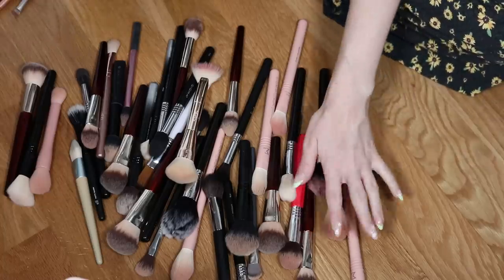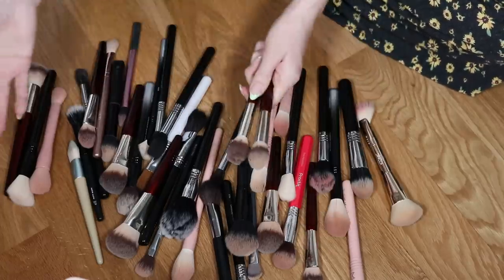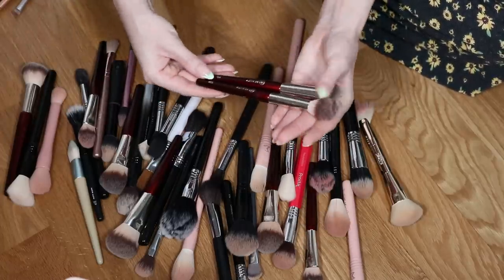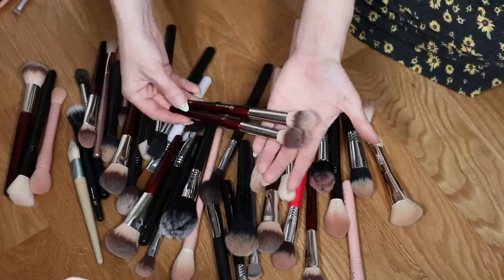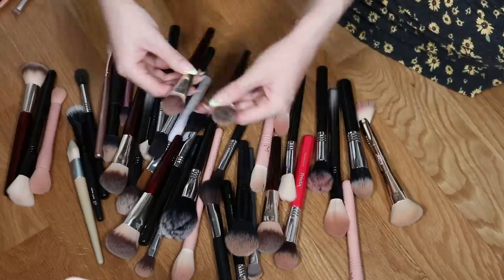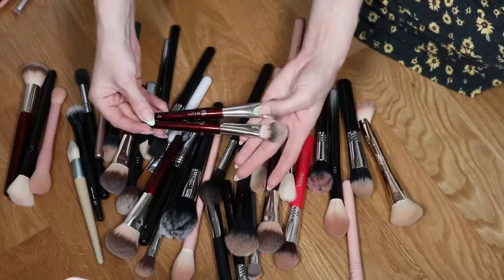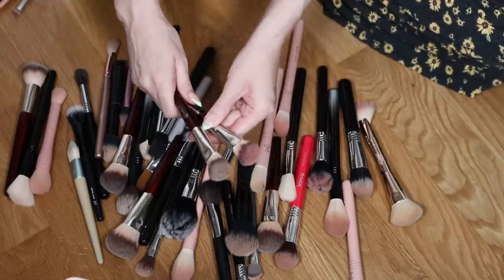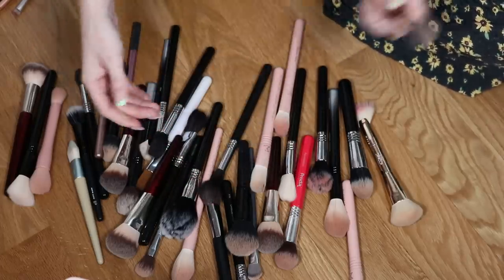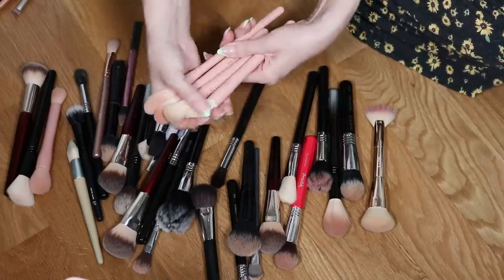I see these might be duplicates — wait, no, this is the 110 and the 108, so perfect excuse to keep both. These are the same BK 113 though — I love using it for blush even though it's tiny. Enough, Kelly — I'm going to keep one and declutter one. I'm going to keep all these pink-handled sigma ones from the Kristen Dominique collab — they're so cute.